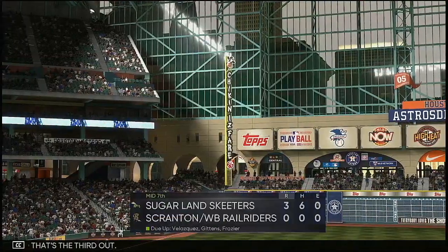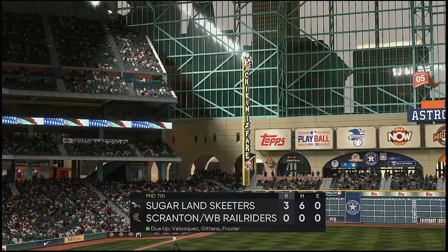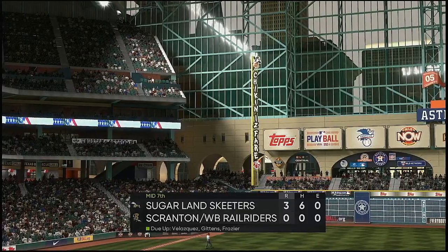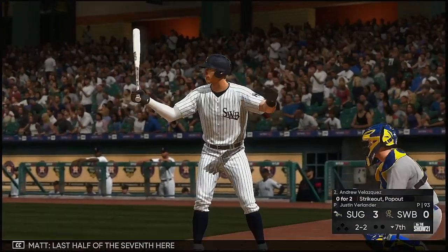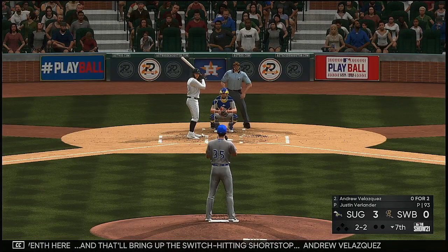Ladies and gentlemen, it's time for the traditional seventh-inning stretch. Last half of the seventh, and that'll bring up switch-hitting shortstop Andrew Velasquez.